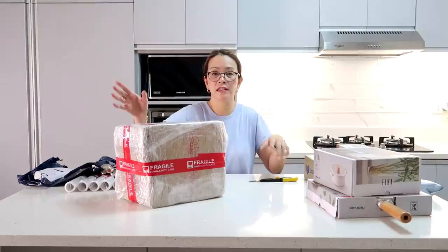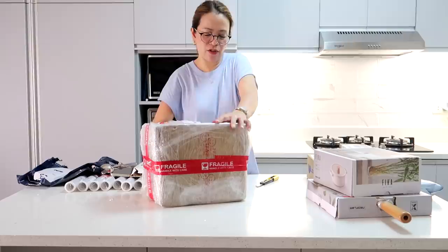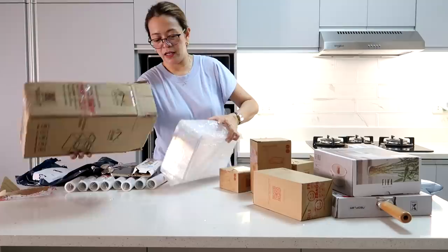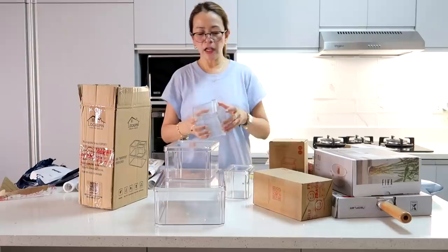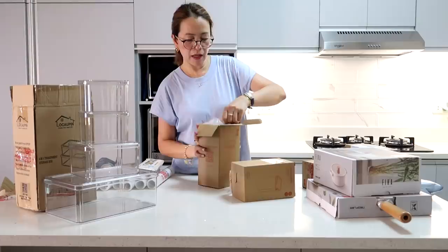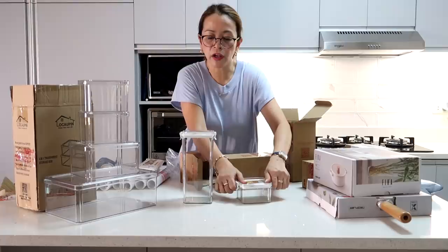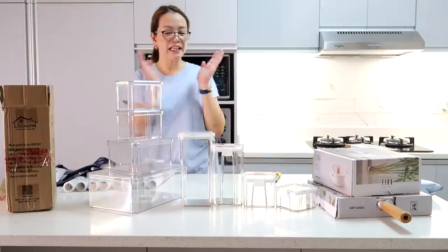Next, I have a ref organizer — actually, their cabinet organizer. I realized while opening it that it might be a ref organizer, but either way it's nice. It's airtight — I checked by pressing it. I have four pieces with covers: 1,800 ml, 1,300 ml, 700 ml, and 300 ml. Great storage capacity.